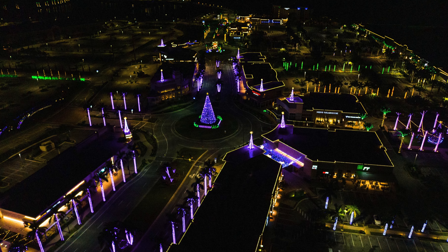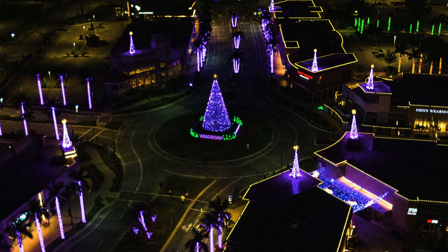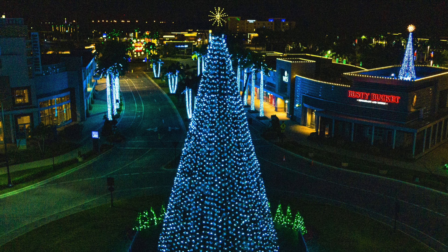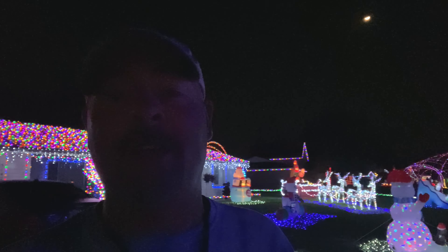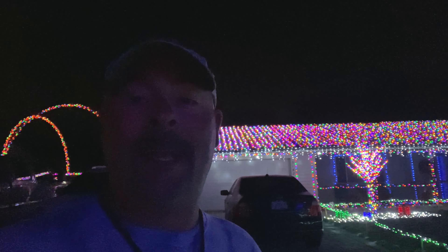Very nice. I love this. What I would recommend is you stop at the UTC Mall, which is two miles north of where we're at, and then follow Honoree down, cross over Fruitville and make a right and you're here. Drive through the whole neighborhood. I promise you, as we get closer to Christmas, it's going to be jam-packed with cars. It's a Friday night right now and it has been pretty busy. But just an awesome job.